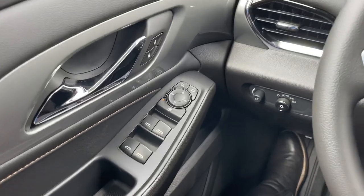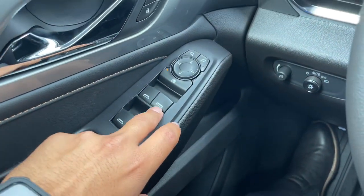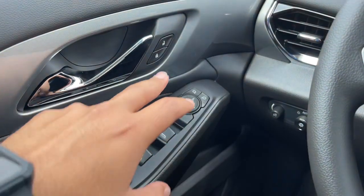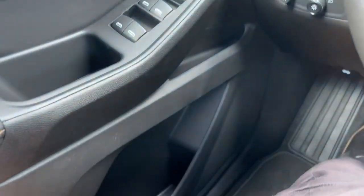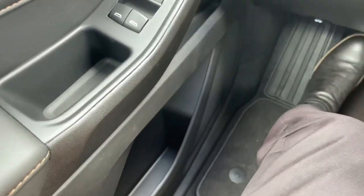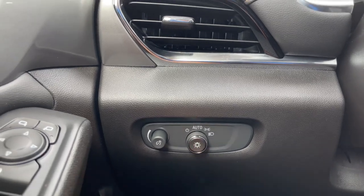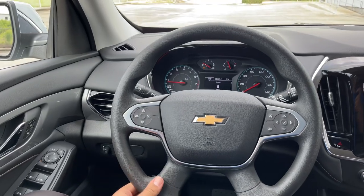On the driver door, you have the window controls — the driver-side window is fully automatic. Right above it you have the rear window lock and the mirror controls. You also have the chrome door handle with lock and unlock, a grab handle, a small storage area, a bottle holder, and another storage pocket. On the left-hand side of the steering column, you have your brightness and automatic light controls, and the steering wheel itself is a four-spoke design.